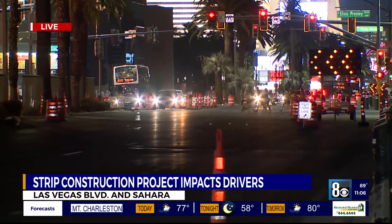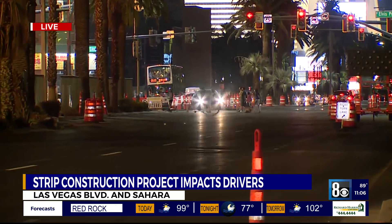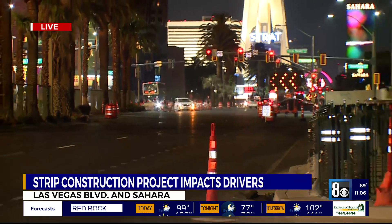There are some different routes you can take to avoid getting stuck, and traffic apps will take you the shortest way around. We'll have all that information up on our website. Reporting live, Madison Kimbrough, 8 News Now.